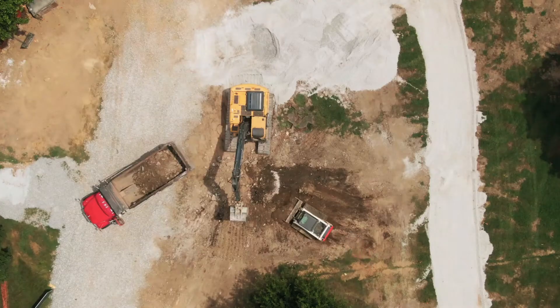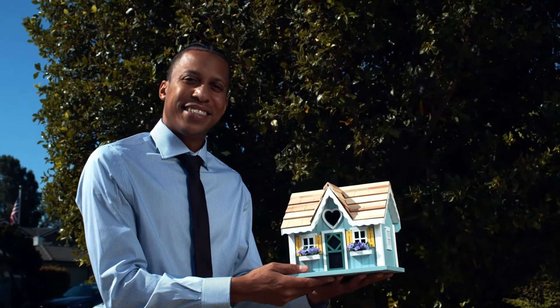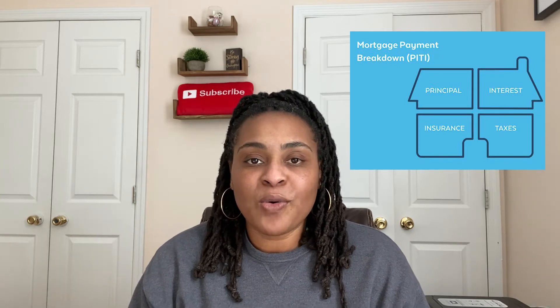The two closings are comprised of the construction phase and also the permanent phase. The construction loan is basically where they're constructing the property, and you have to actually close on that portion of the loan. Fast forward — once the home is complete, you actually have to close on the permanent phase, which is your more traditional mortgage, your monthly PITI. So keep that in mind when thinking about expenses that don't seem obvious at the moment but are there.